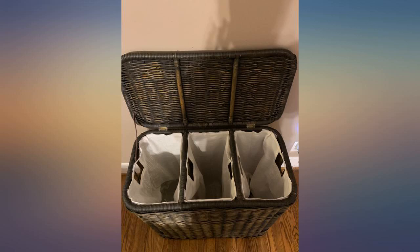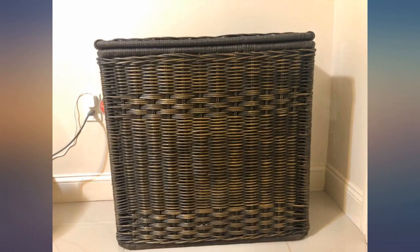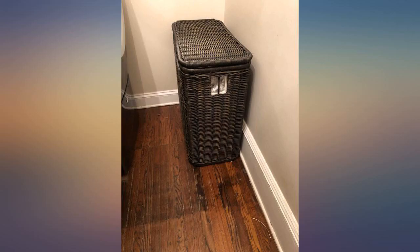We separate into lights, darks, and jeans — it holds a lot of clothes. I wish the lid stayed open a bit better, but it's a small price to pay for the general sturdiness and good quality.